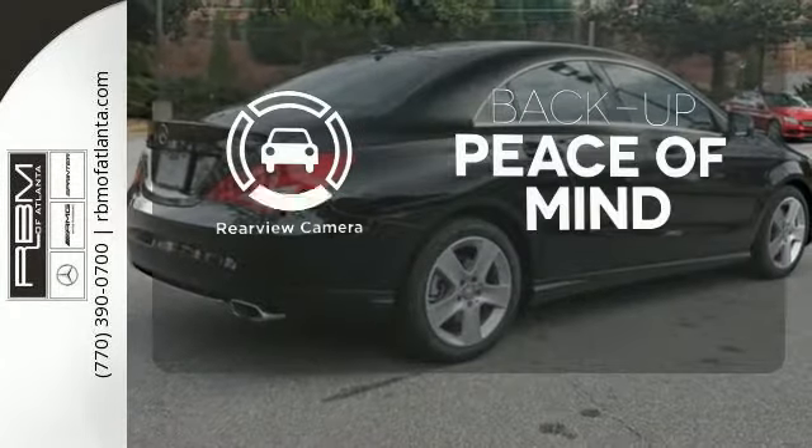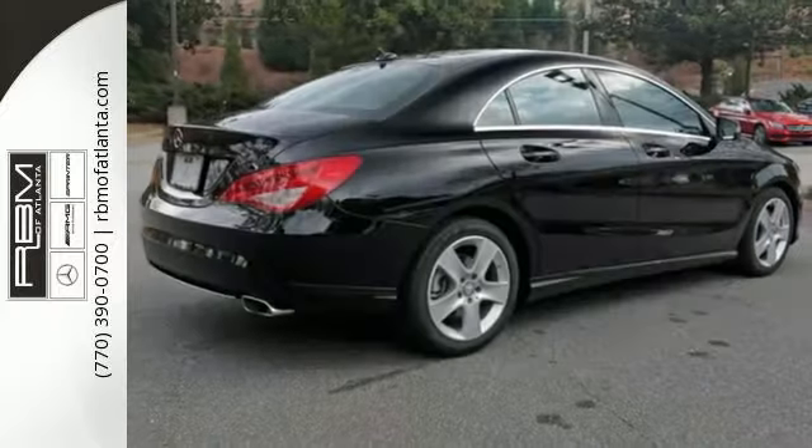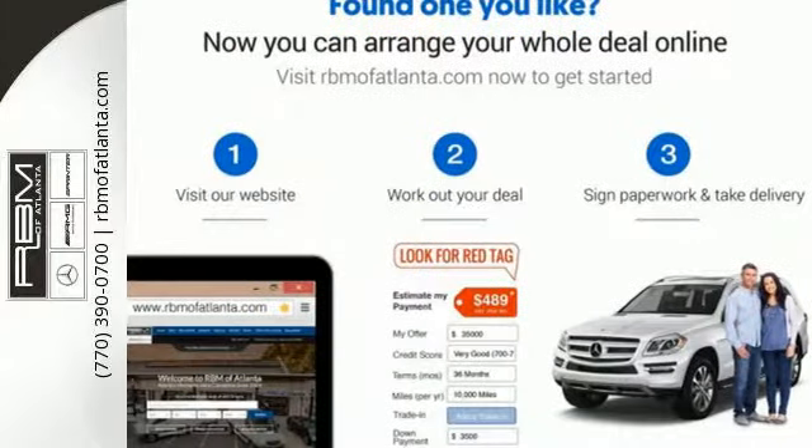Hindsight is 20-20 with the backup camera. A tangible dream — make this CLA Class yours today.